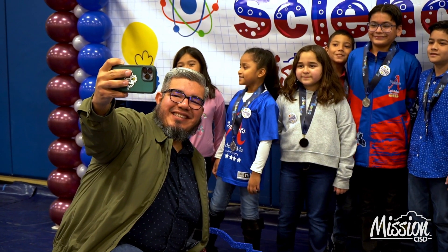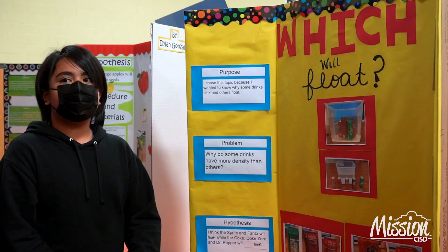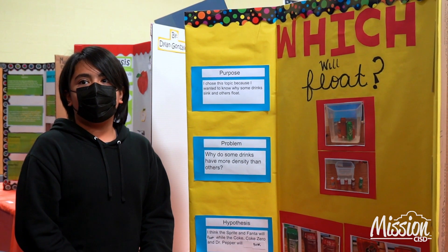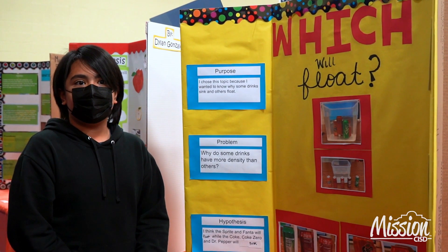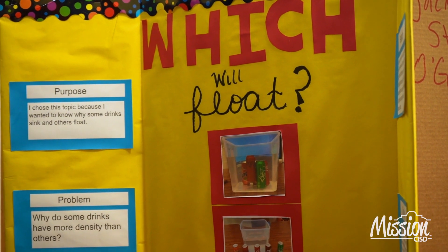The science fair projects help them go through the scientific method. They get to come up with their hypothesis, do their research, their experiment, and prove or disprove their hypothesis. What we've seen in the past is the science fair helps instill a love of science in our students. They get to do research in something that they're interested in.